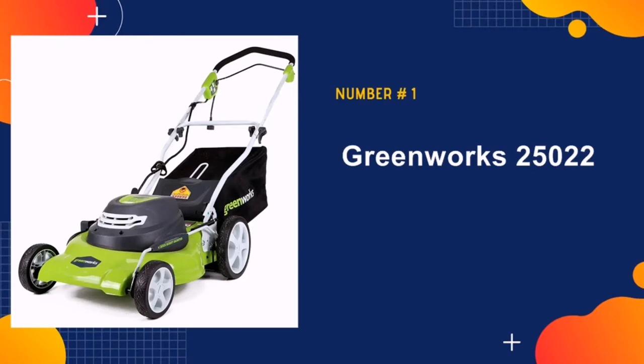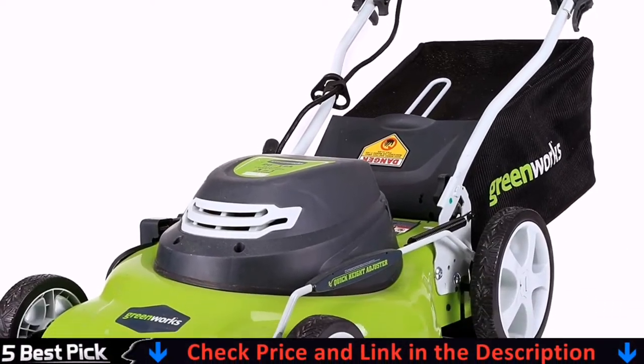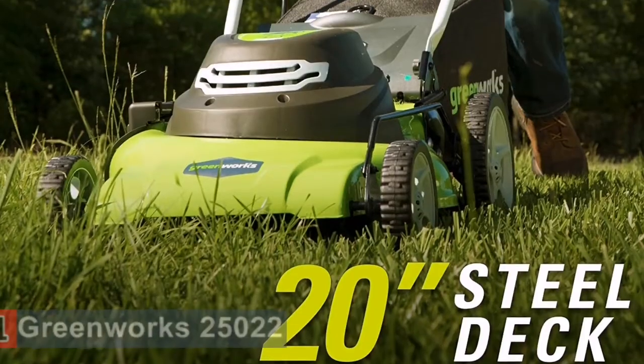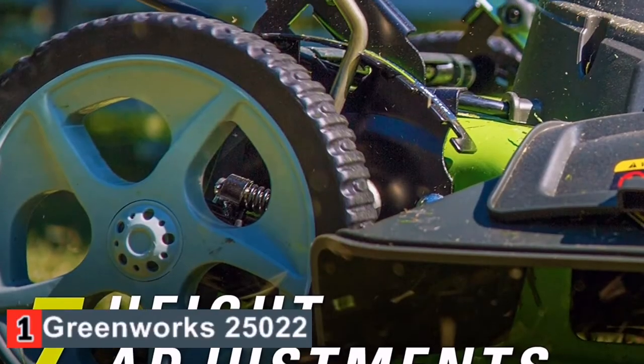Our number one pick is the Greenworks 25022 Electric Lawn Mower. This is the best lawn mower for small yard grass mowing. This durable mower from Greenworks uses a strong electric motor and versatile range of different settings to deal with grass in almost any situation, regardless of how much there is or how tall it's grown.